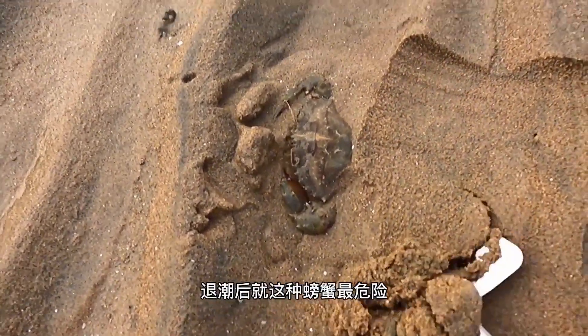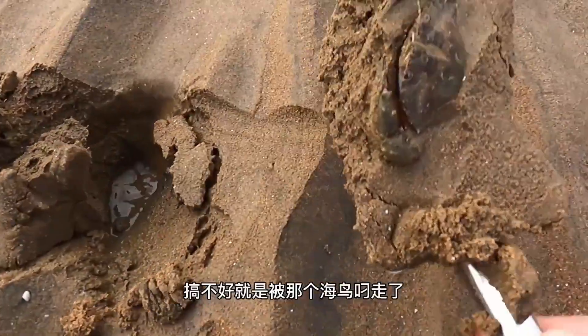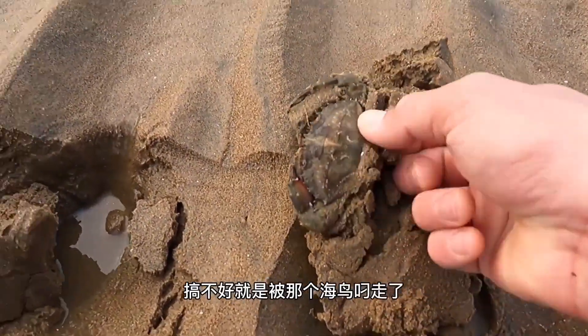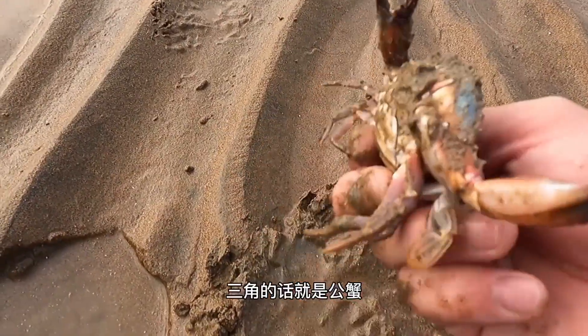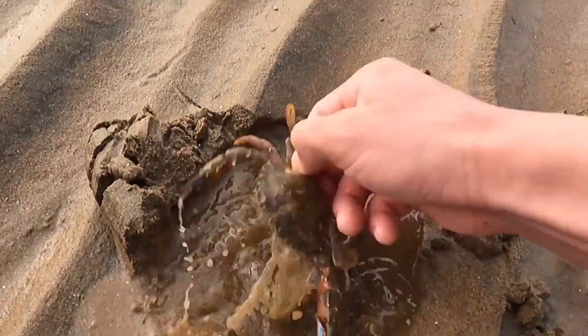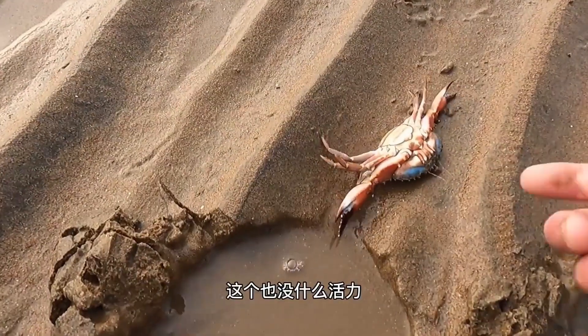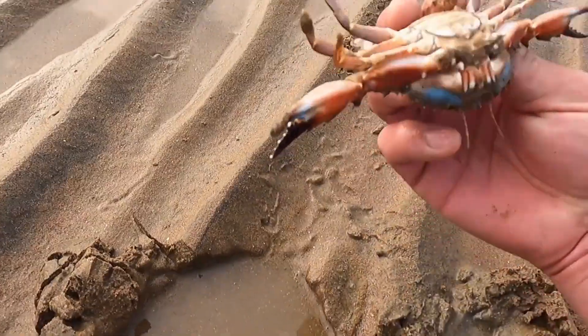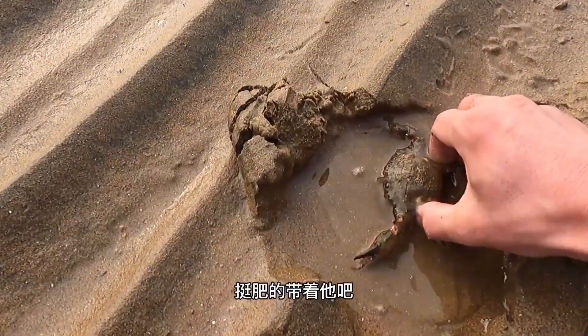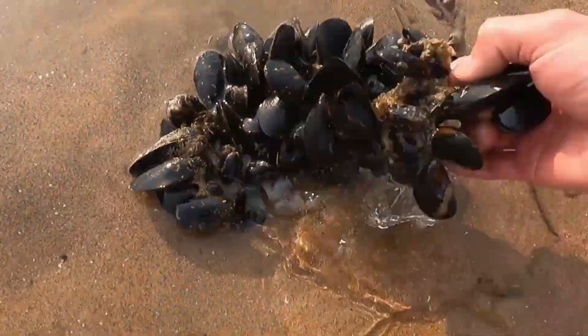After the tide goes out, this is the most dangerous situation. If you're not careful, it might get snatched away by a seabird. If it's round, like this, it's a female crab. If it's triangular, it's a male crab. This one doesn't have much energy either. And this is a red claw crab — it looks like it's been stranded for quite a while. It's pretty plump. Let's take it with us.